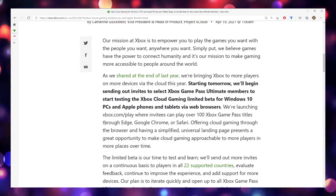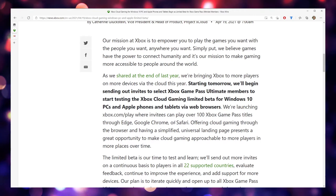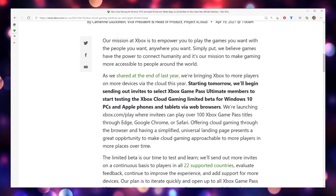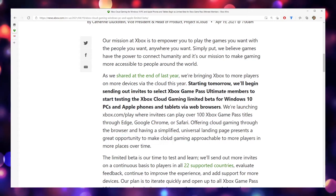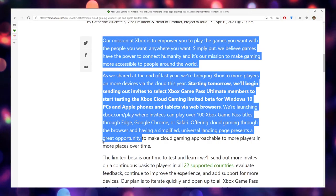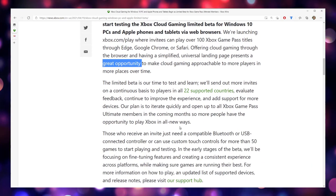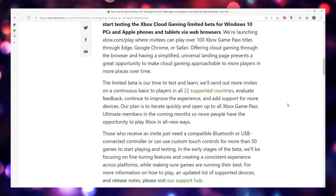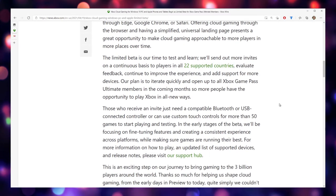You can play over 100 Xbox games through Edge, Chrome, or Safari. Offering cloud gaming through the browser and having a simplified universal landing page presents a great opportunity — but it's also the only opportunity right now on iPhone. They're going to be sending out invites to just a small group of people to start.